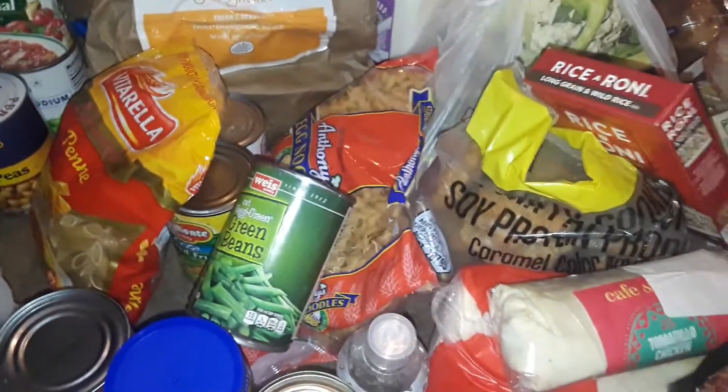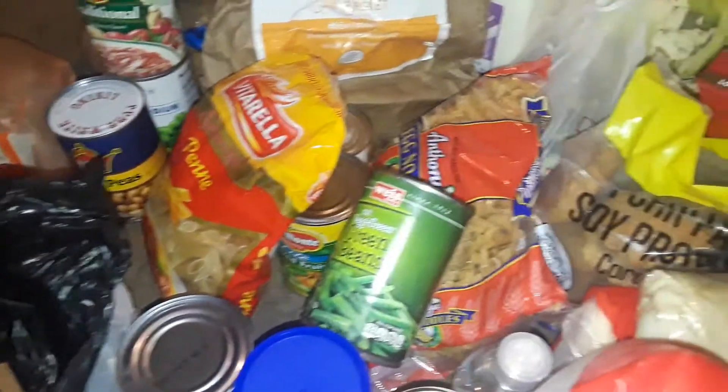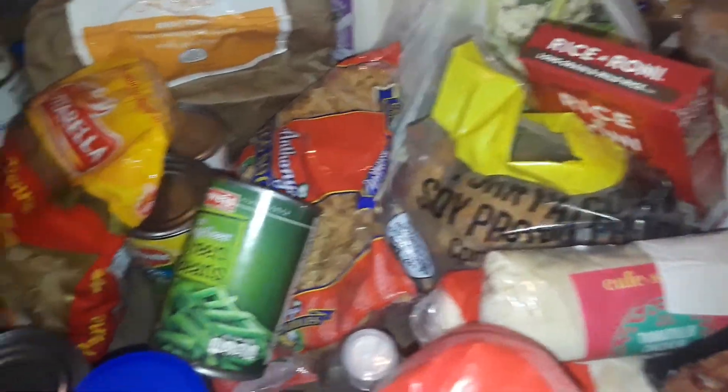So yeah guys, I got all this stuff for free! Anyway, thanks for watching this haul. Let me put all the meat away and everything. This is all free — a free food haul. Stay tuned for more videos, I will be doing more. As always, be safe out there guys and have a good day. Bye!